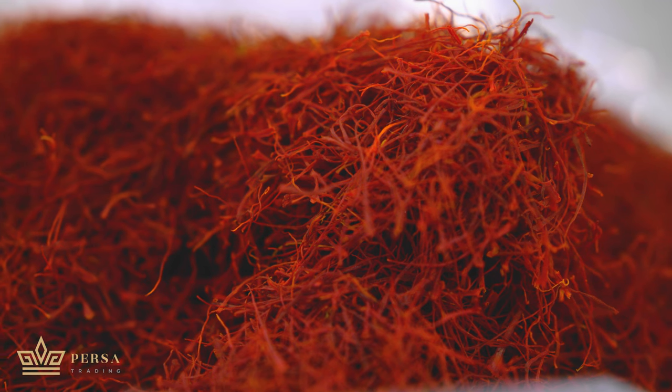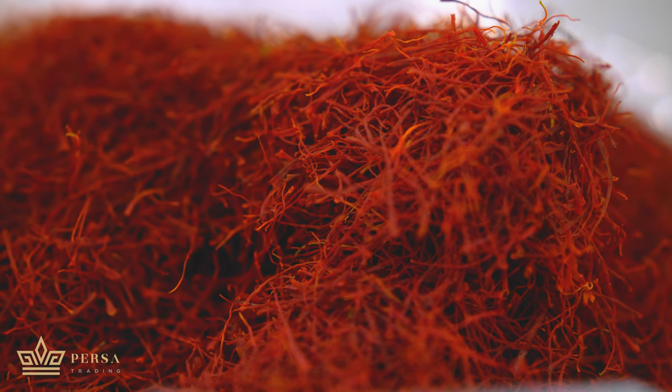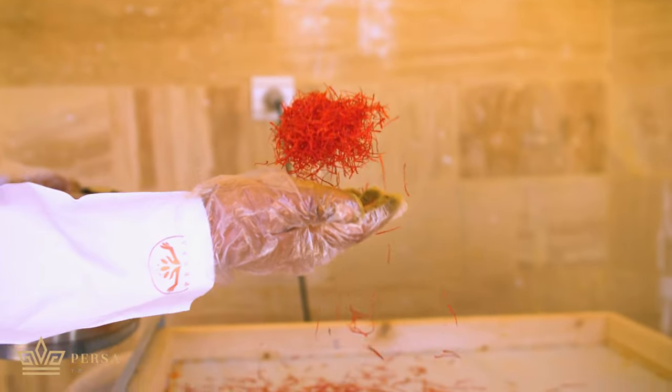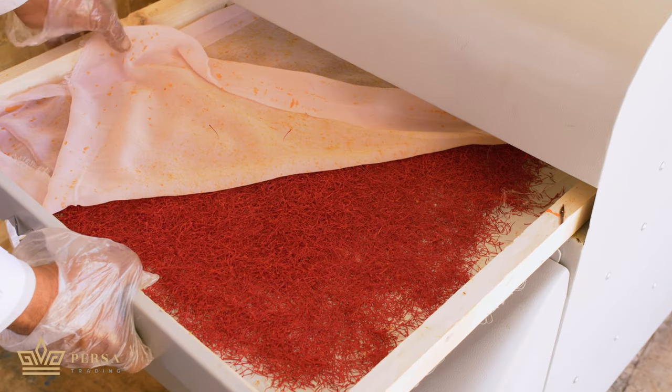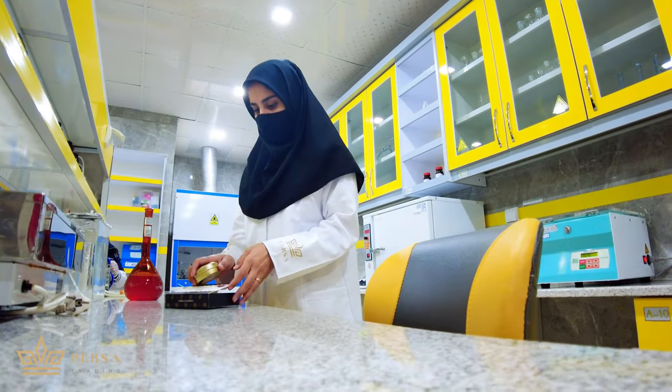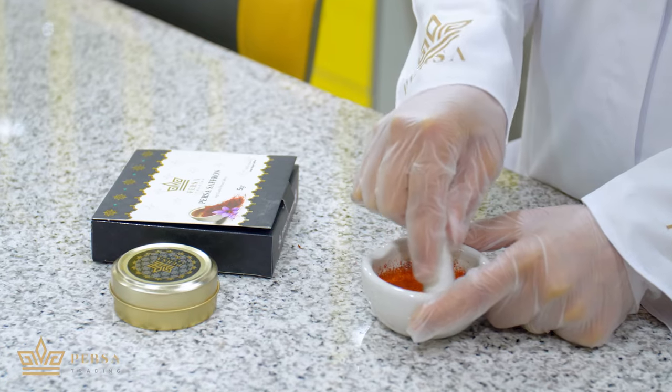All the red parts are gathered for the drying process. We should dry saffron threads to increase their shelf life. Otherwise, if they have more humidity, they will mold and spoil soon. In the laboratory, our experts test the color strength of saffron threads.